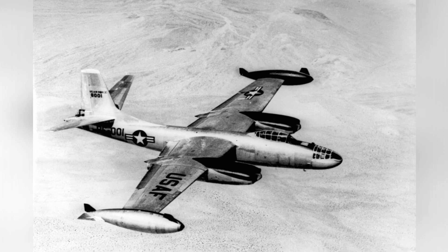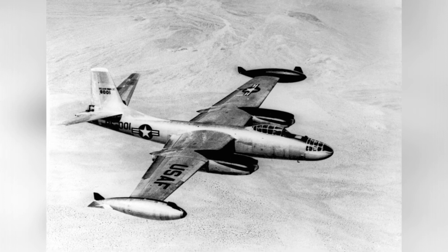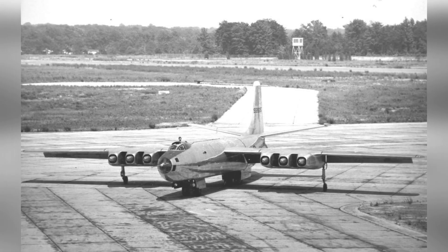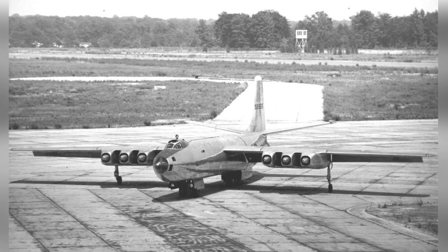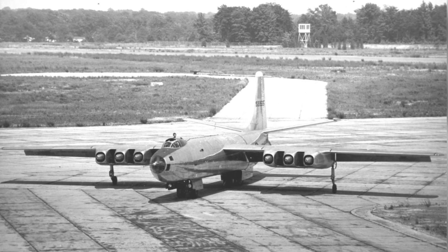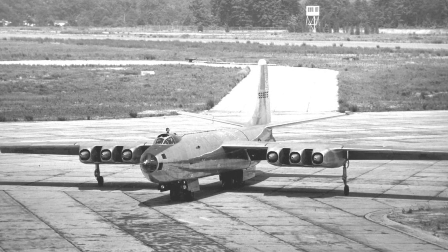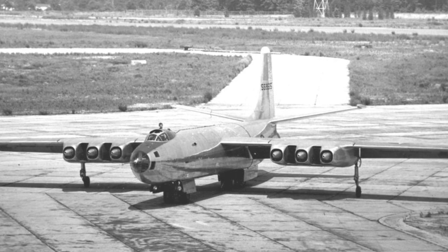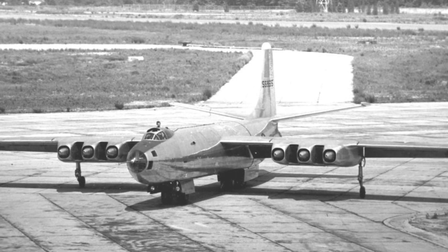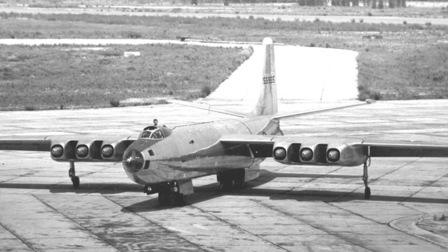During the time when the XB-48 was being developed, there was intense competition among different aircraft manufacturers. Other experimental jet bombers like the North American B-45 Tornado and the Boeing B-47 Stratojet were also being tested and evaluated for the same operational role. In the end, the B-47 had several advantages over the XB-48, including superior speed, range, and handling characteristics, making it a more desirable option. Consequently, the XB-48 did not become part of the operational fleet. Nevertheless, the lessons learned from its development and testing phases, as well as the innovative features it introduced, greatly influenced the design of jet-powered aircraft.